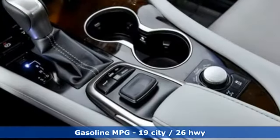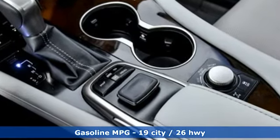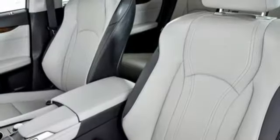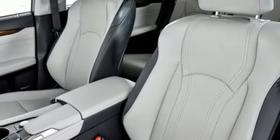V6 engine, gas pressurized shocks, external memory control, power heated mirrors, dual zone climate control, auto dimming rear view mirror.